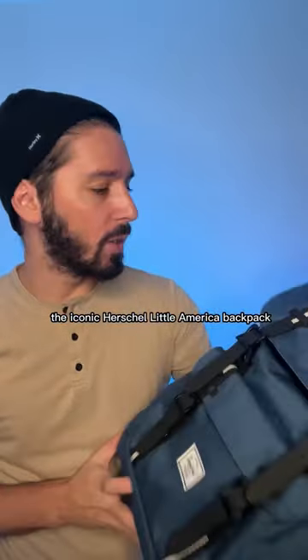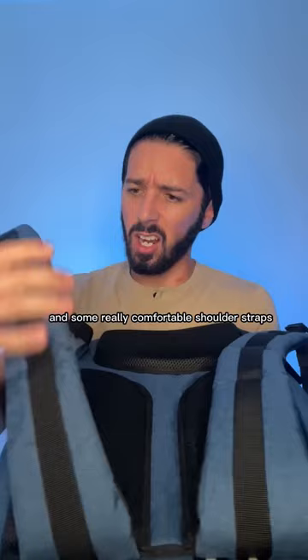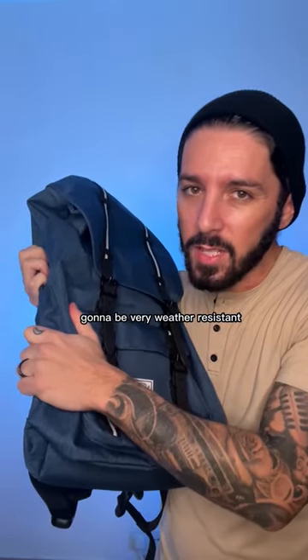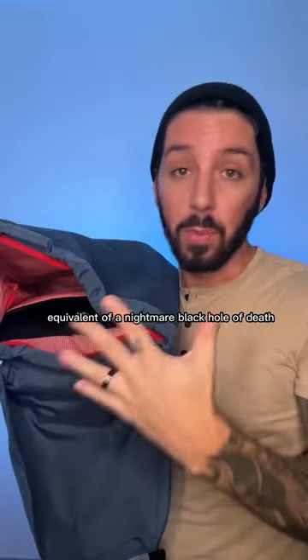The iconic Herschel Little America backpack: solid hardware, strong and satisfying magnets, and some really comfortable shoulder straps and a well-ventilated back panel. But this polyester material is not going to be very weather resistant, and it's not very thoughtfully engineered — for example, this main compartment is basically the equivalent of a nightmare black hole of death.